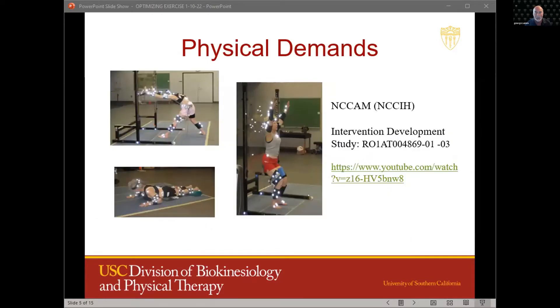One of the largest studies, funded by the National Center for Complementary and Alternative Medicine, was an intervention development study where we looked at the physical demands associated with yoga and various yoga poses. The idea was that we could develop a biomechanically-based yoga program that targeted all the important functional muscle groups while appropriately sequencing the poses or asanas in order to reduce injury.